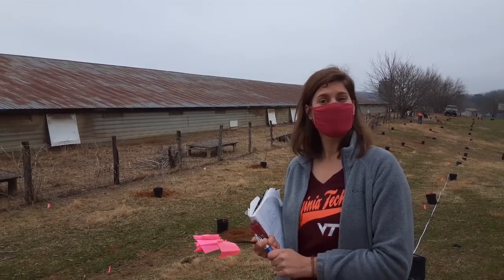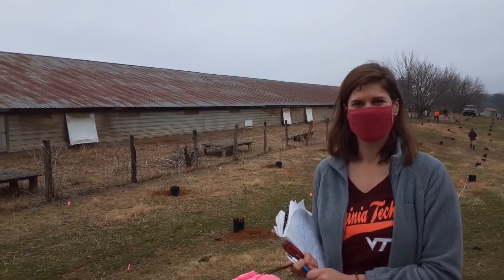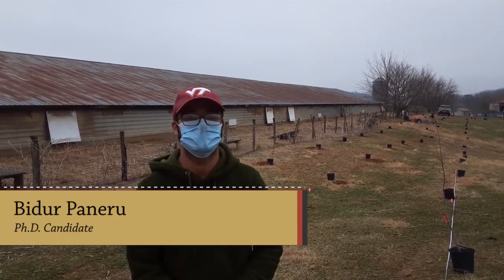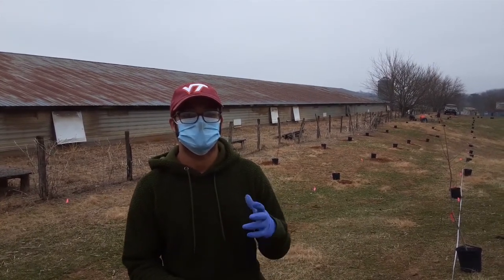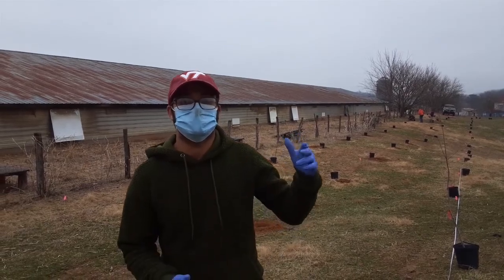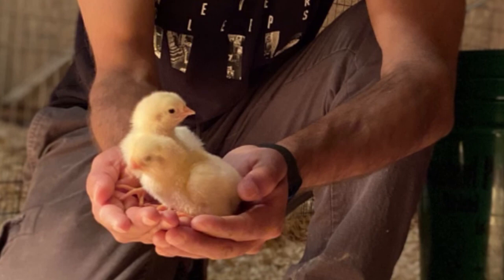Today we have Vidur Panero here, and he is the PhD student on the project, helping to make sure that this project will run successfully. Originally from Nepal, he did his master's from Tuskegee University in Alabama, and switched his PhD to Virginia Tech, looking into broiler welfare and working in the silvopasture-based poultry production system — examining how this system will impact animal welfare, economics, and environmental impacts.